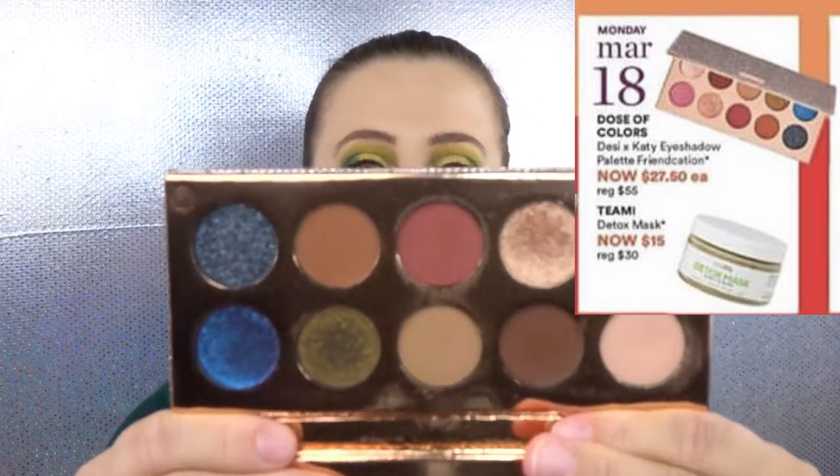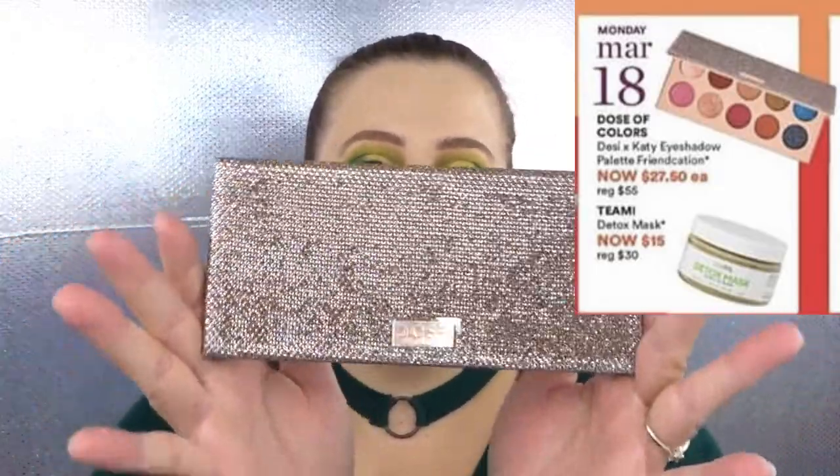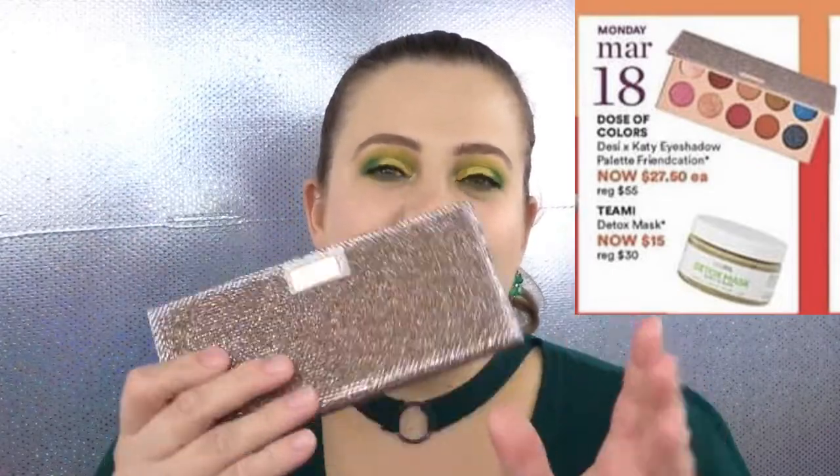The Dose of Colors palette is normally $55 — I paid full price for it — but it's going on sale for $27.50. I love the green shade in it; it's stunning. It has gorgeous shades for everyday wearable looks and more of a night-out glam. It's very versatile and the packaging is so pretty. This one is currently in the lead in my poll.